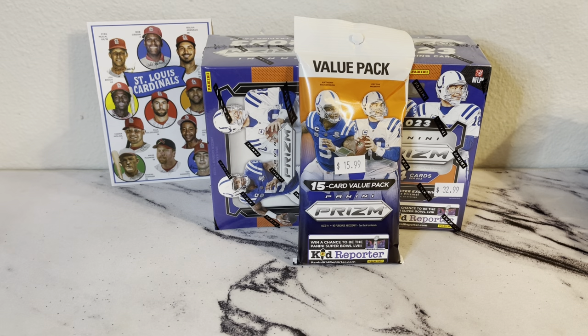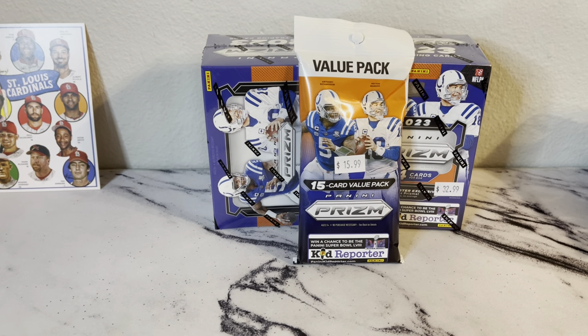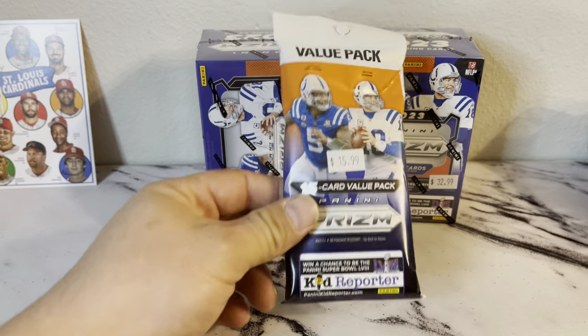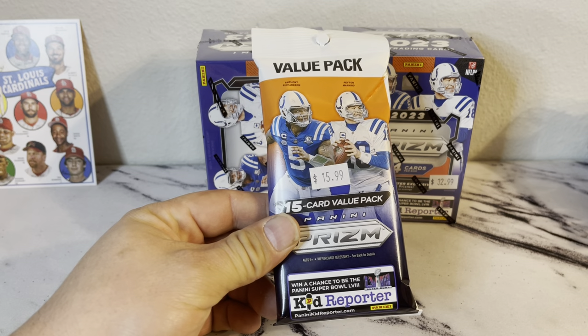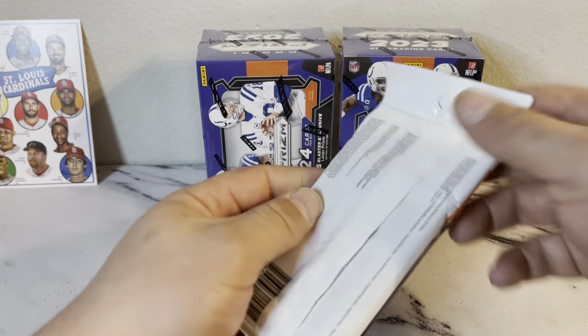What's up card hunters, got my hands on some Prism one more time, gonna see if we get lucky today and see what type of hits we get. This one's a new one, just at the store I went to — they said they were the first store to get it over here on the west coast. So it's just a hanger pack, let's start off with that and see what type of look we get.